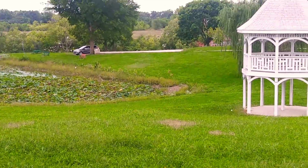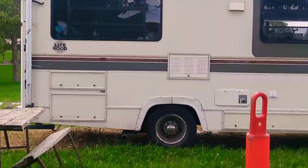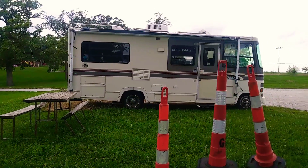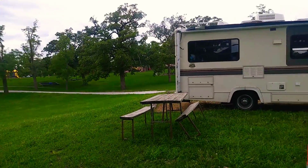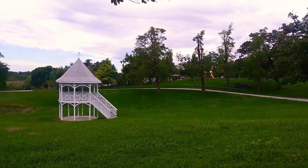Lots of water lilies at the pond. And we are here parked for the night. There is electricity for 30 amp, and there is water, a faucet. And we're going to go check out the playground. That's what my boys always want to check out.